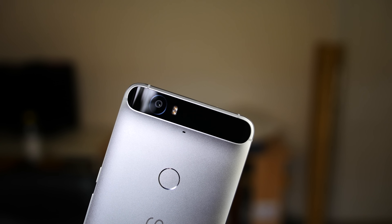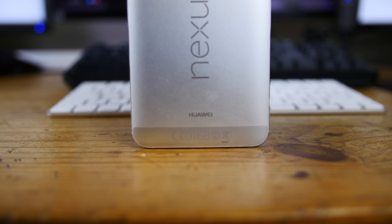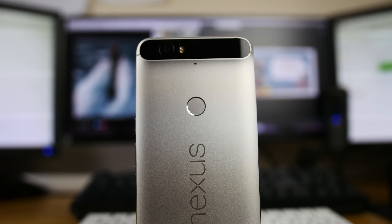And finally in this tier we have another Nexus — the Nexus 6P. This is one of the most premium feeling phones in the hand that money can buy, with a full aluminium build, a fantastic 5.7 inch QHD AMOLED display, stereo front firing speakers, and a gorgeous camera. This is a fantastic option for Android lovers.